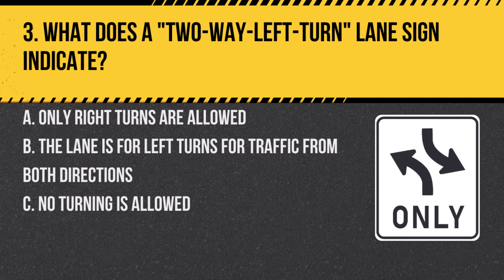Question 3. What does a two-way left turn lane sign indicate? A. Only right turns are allowed. B. The lane is for left turns for traffic from both directions. C. No turning is allowed.